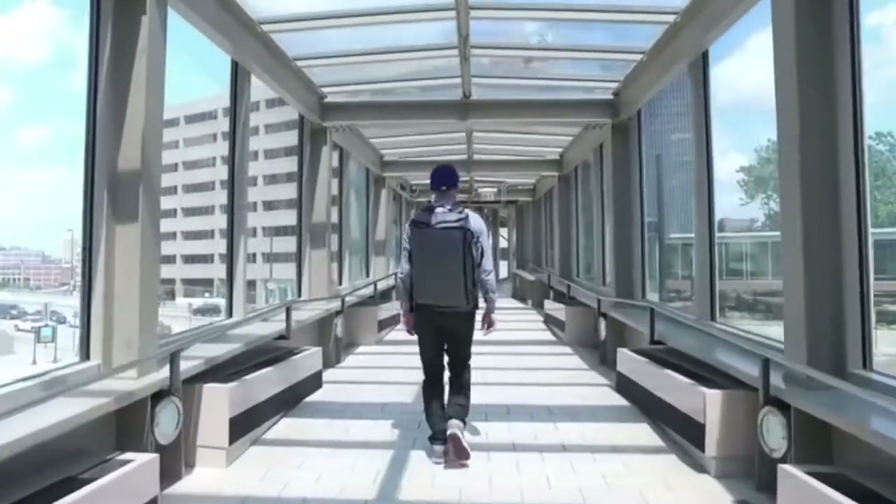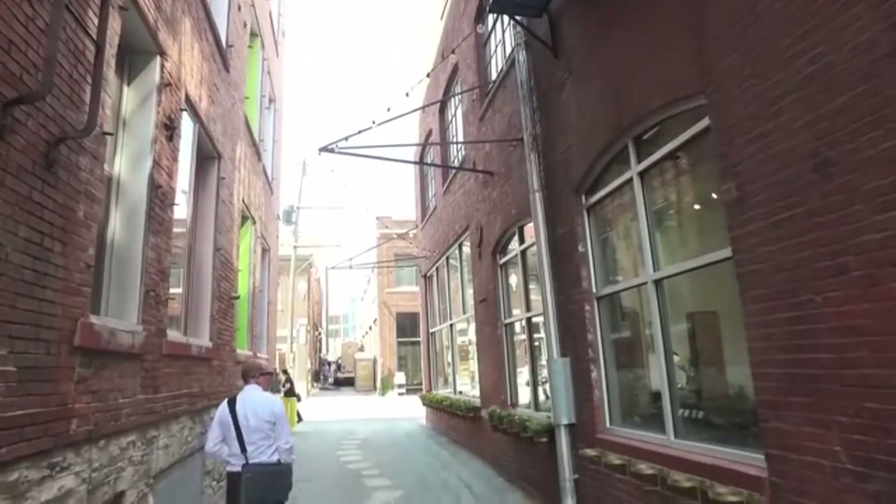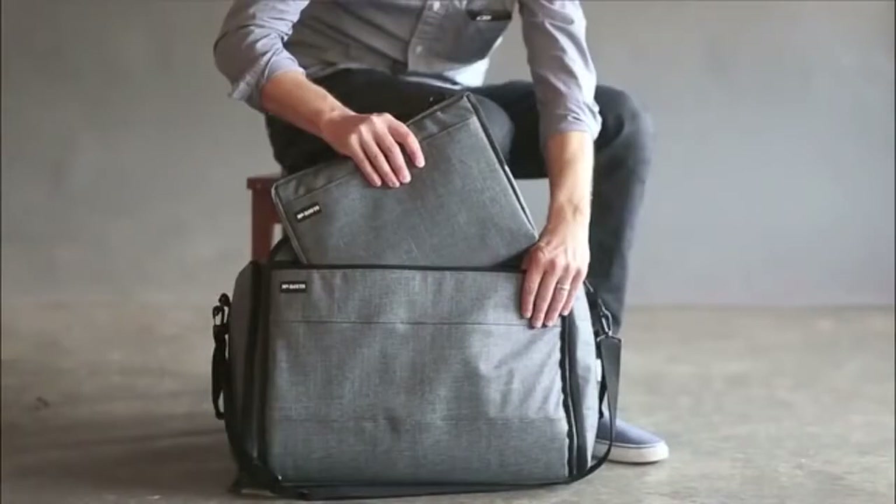We know that once you've tried one-bag travel, you'll never want to go back to hauling multiple bags. We've had fun making it and we can't wait for more people to use it. Thanks for checking out the Continuum bag by Mr. Davis.